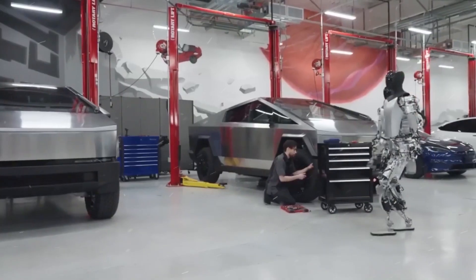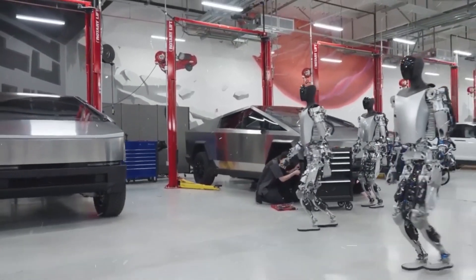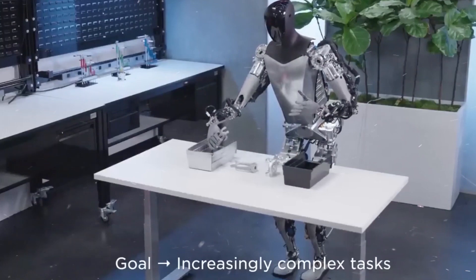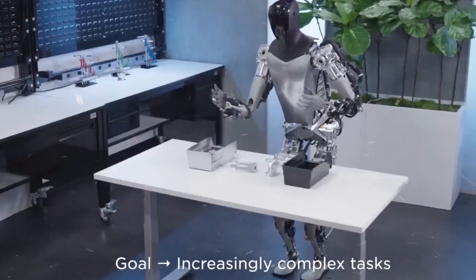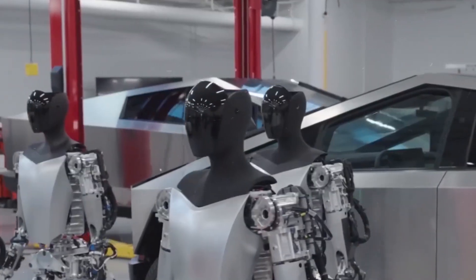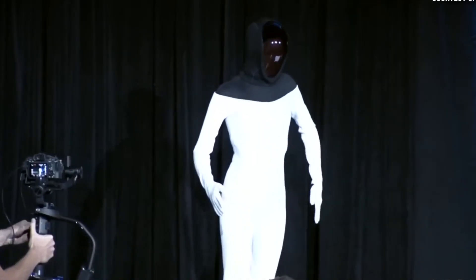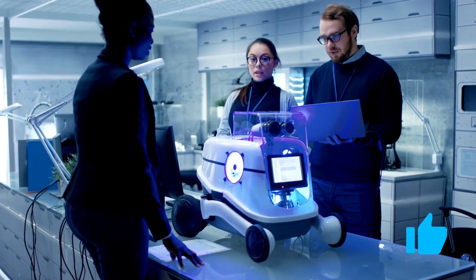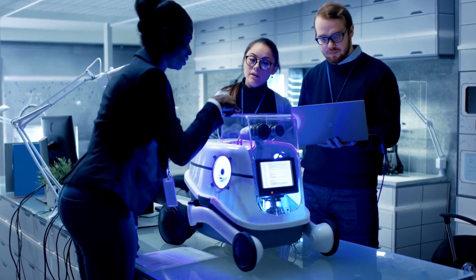And there you have it, folks. The Tesla robot – a remarkable leap into the future of robotics, promising endless possibilities and reshaping the way we live and work. Thank you for joining us on this journey into the world of the Tesla robot. If you found this video informative and exciting, don't forget to hit the like button and share it with your fellow tech enthusiasts.